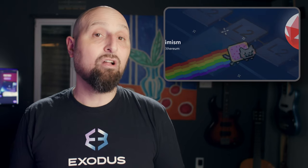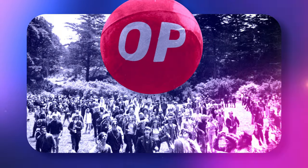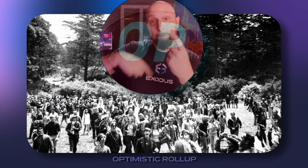Basically, Optimism is an Ethereum scaling solution called a layer 2, because it works with Ethereum's layer 1 network to make transactions happen faster and for less money. It accomplishes this using what's known as an optimistic rollup.